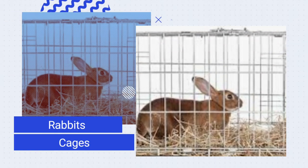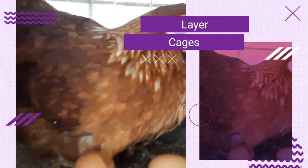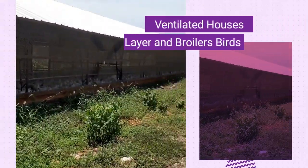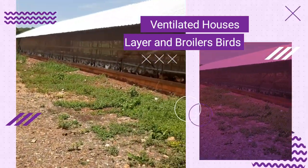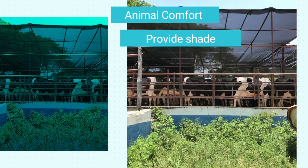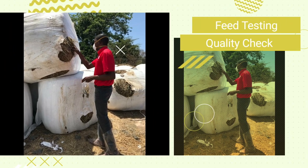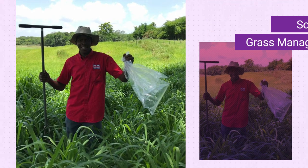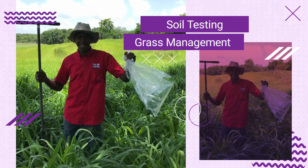Rabbits are normally reared in cages. Laying hens also require proper housing and cages that allow them to lay their eggs properly. We sometimes rear thousands of birds at one time in what we call a ventilated house that provides an automatic environmental condition for animals. We also provide shade to our cattle to ensure they are protected from heat stress. We conduct feed testing to ensure we maintain animal feed quality, and soil testing to ensure we can determine the right fertilizer regime so that pastures have the right quality and quantity.